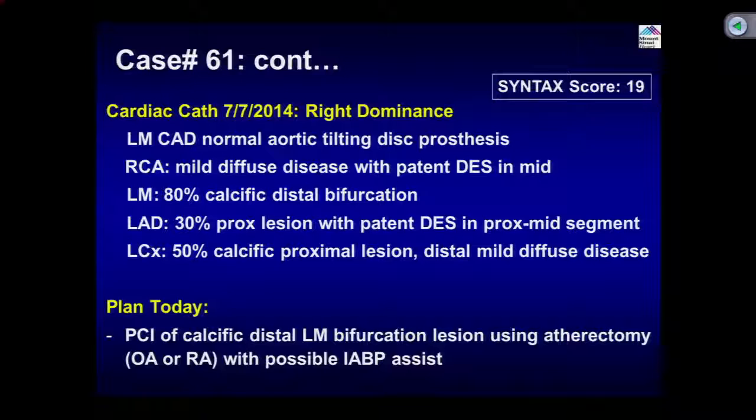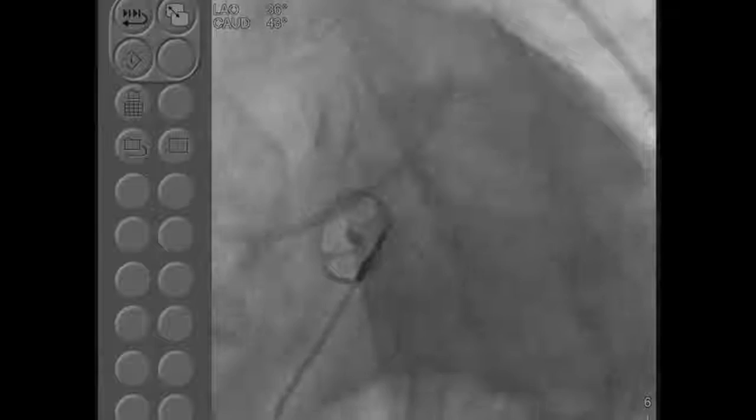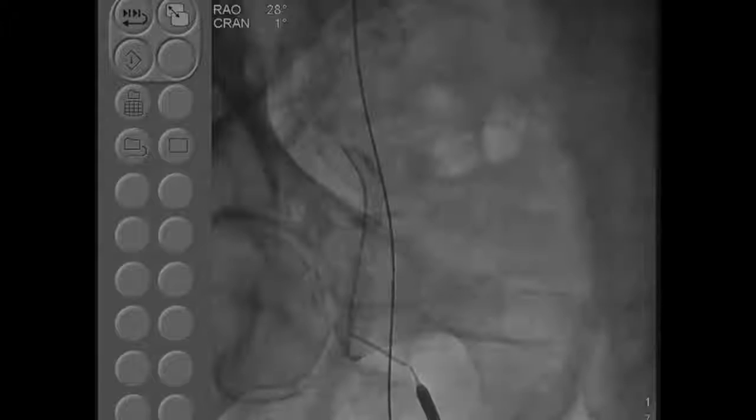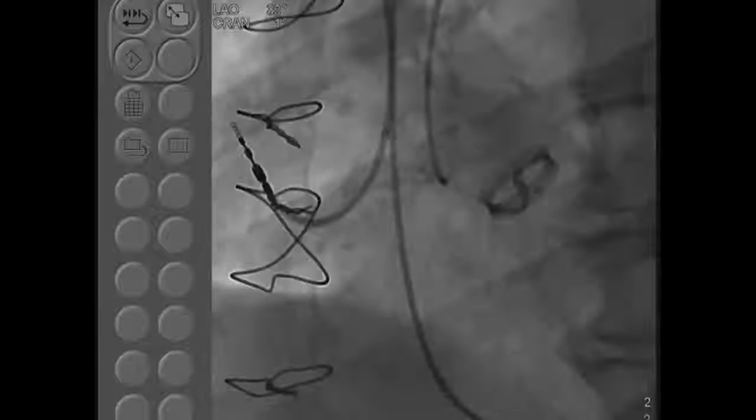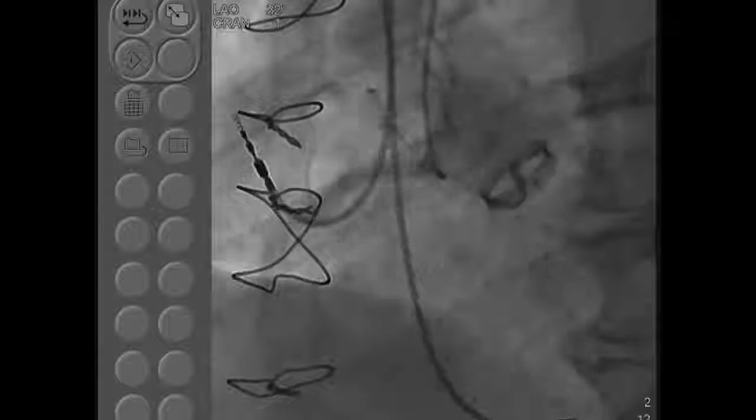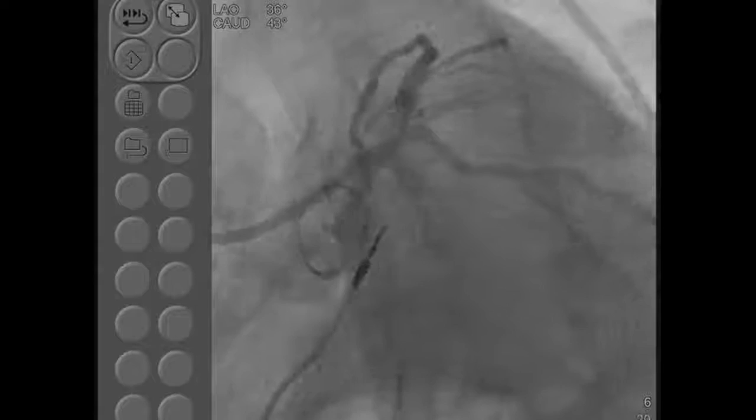Looking at the angiogram: this is the left main, distal left main, angiographically about 60-70% stenosis, bifurcating into the ostial LAD and ostial circumflex. A lot of heavy calcium. The patient also has a previous stent in the LAD which is patent — confirmed on the cranial view — and some moderate disease in the large OM. The RCA is non-obstructive. So basically it's a very calcific left main predominantly involving the LAD and also some part of the circumflex.